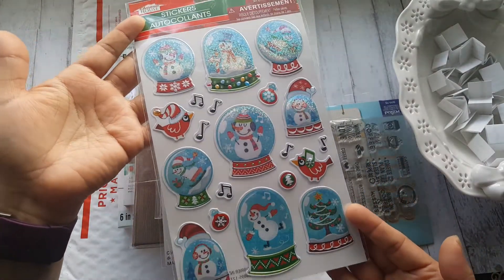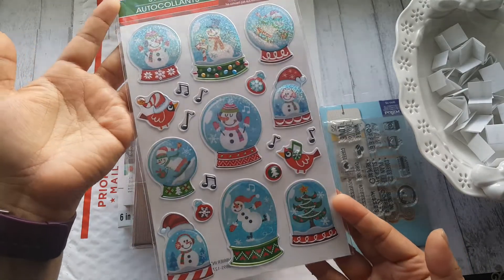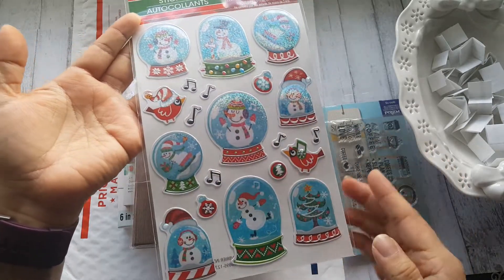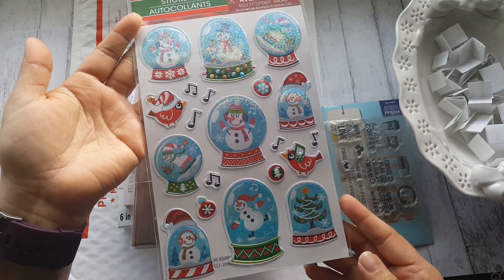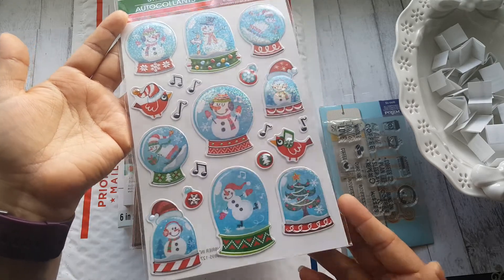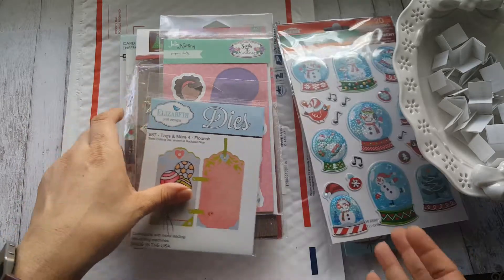I'm also going to include this, because it's one of my favorite sticker sheets from Dollar Tree this year. It's actually the only style I bought this year because it's the only one I liked. Last year they had a lot more variety — they had this gingerbread one that was my favorite — but this year this is my favorite and it's so cute.